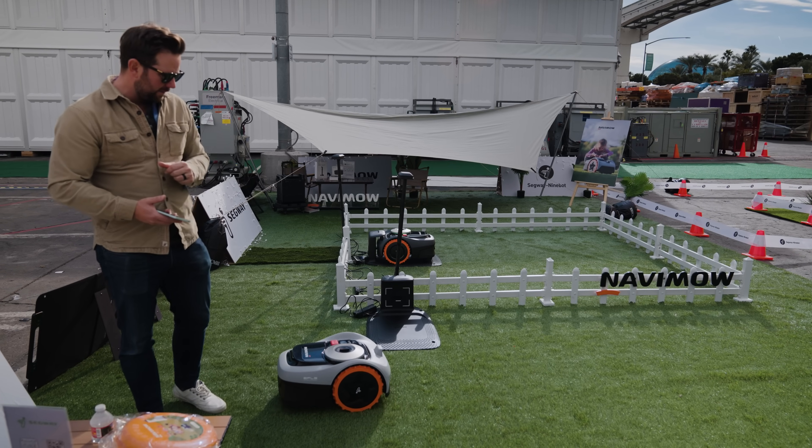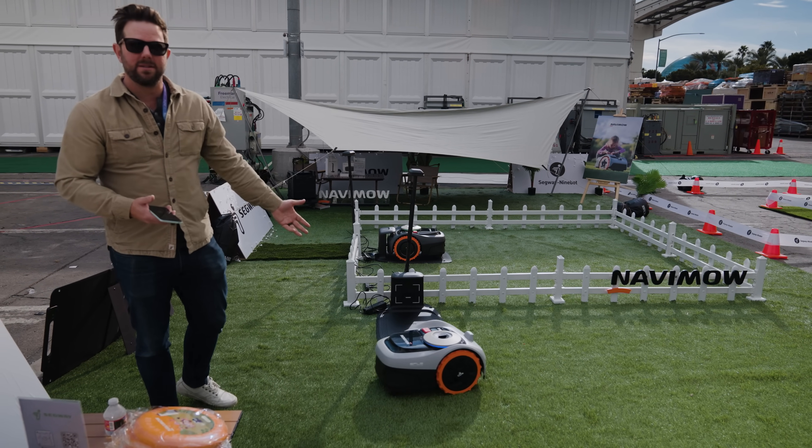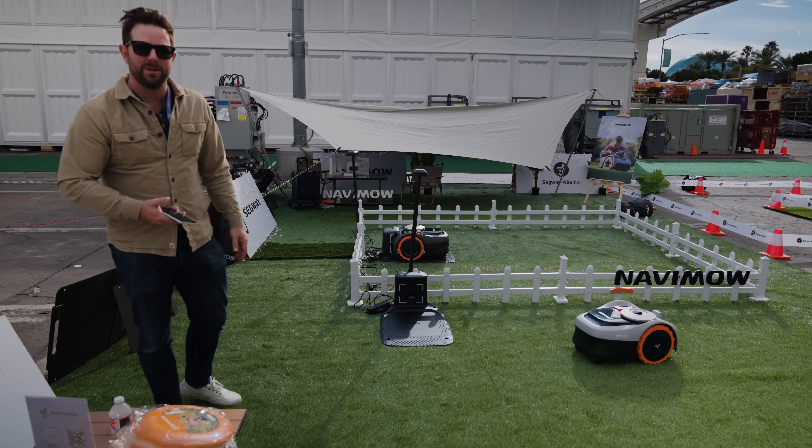Make sure to subscribe and sign up for updates in case this is something you're interested in. Thanks again to Segway for sponsoring this episode.